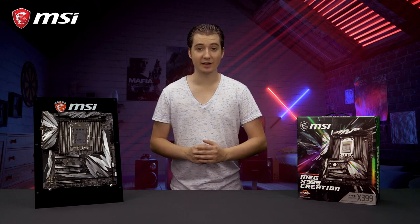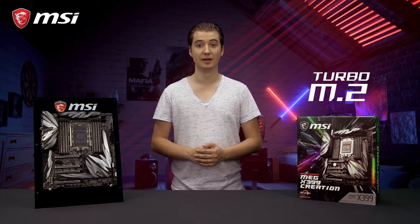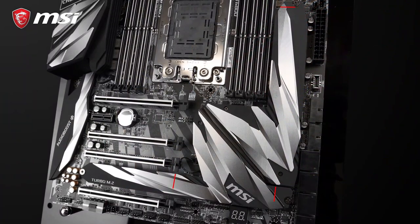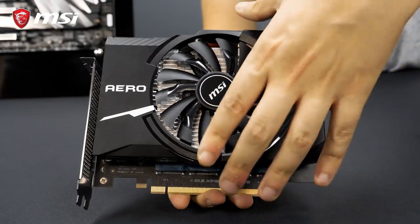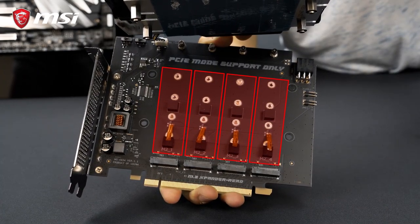The MEG X399 Creation offers no less than 7 Turbo M.2 slots, giving you the ultimate storage performance. Three of them are located on the motherboard itself, covered by Shield-Frozzer cooling. The other four are located on the dedicated M.2 Expander Aero card, which is included in the box.